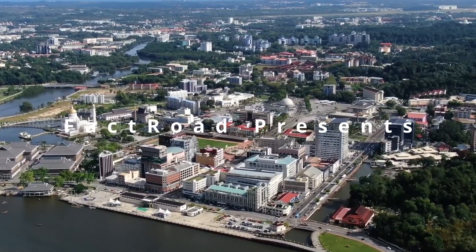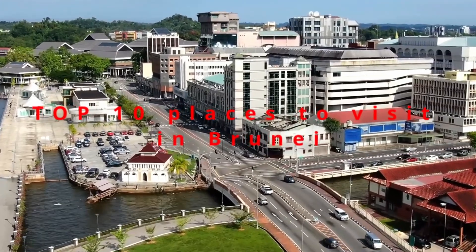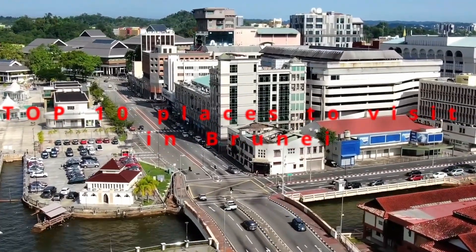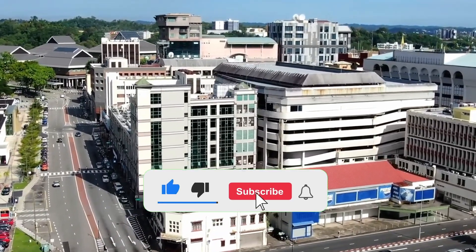Welcome to Brunei, a hidden gem on the island of Borneo. Known for its rich culture, pristine nature, and grand architecture, offering a unique blend of old-world charm and modern elegance.